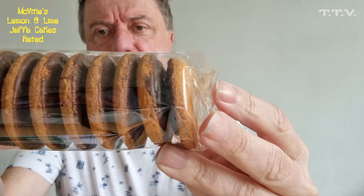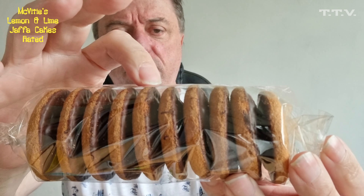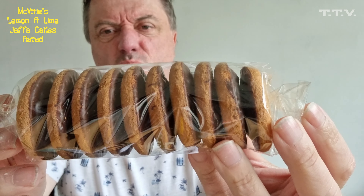So these were like £1.20 for them, which works out — 1, 2, 3, 4, 5, 6, 7, 8, 9, 10 — like 12 pence each.